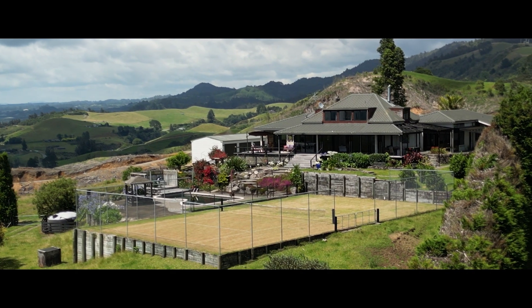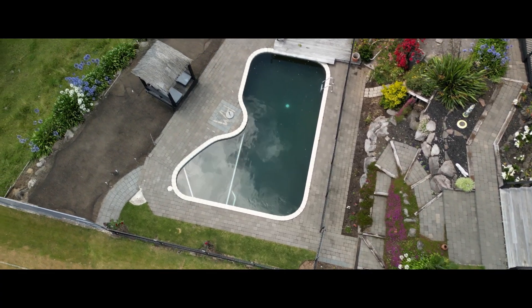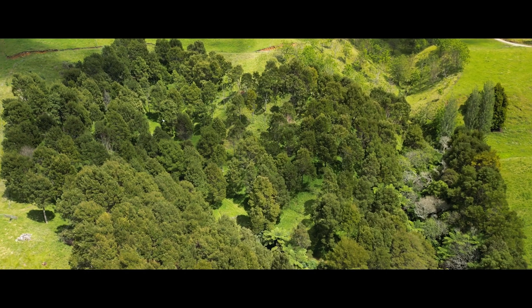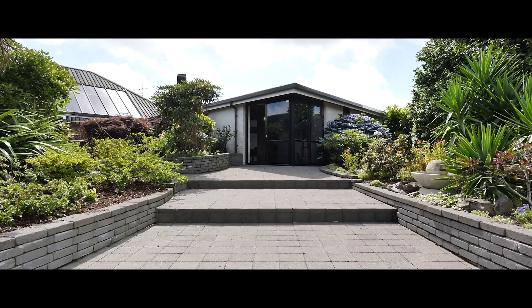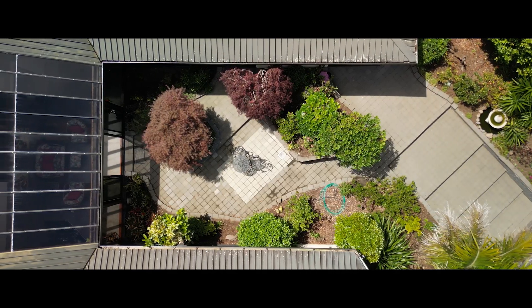Nestled and sitting proud on the enviable Reed Road location, this peaceful and alluring 376 square metre architectural home resides on 10.052 hectares of gently contoured land and is accessed by a long sweeping driveway. Arriving here, you are greeted by the double internal access garage and elevated plush lush gardens.